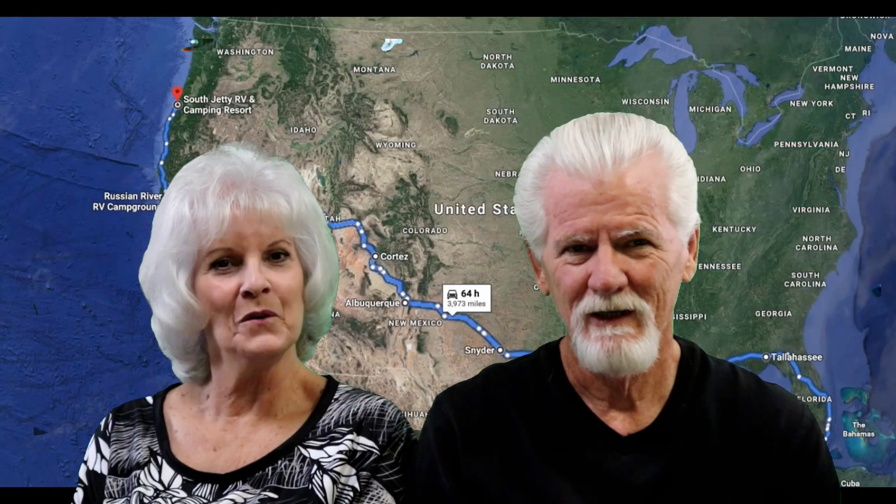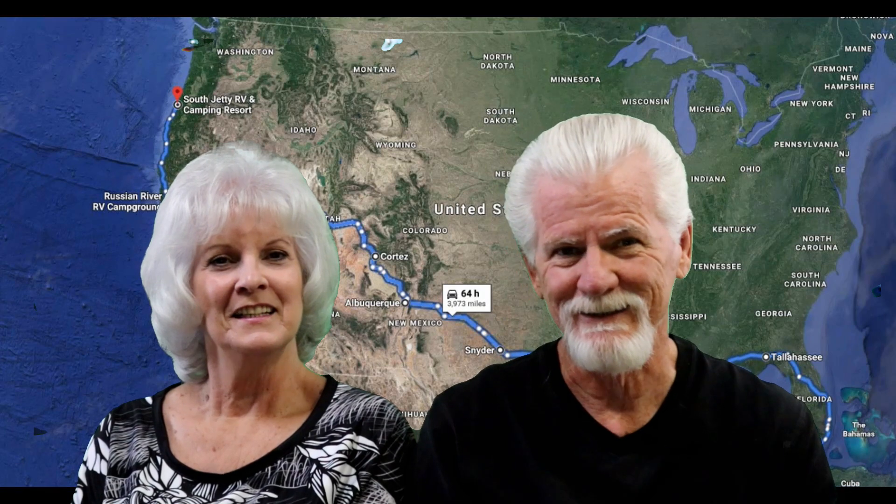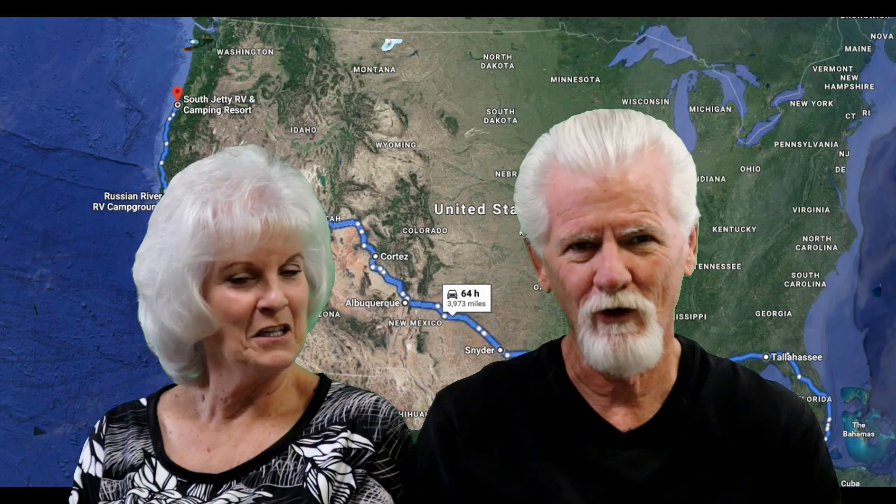Hi there. I'm Pearl. I'm Bob. And we are just passing through. And this is our next exit. Come and join us. And you'd be joining us in Florence, Oregon.